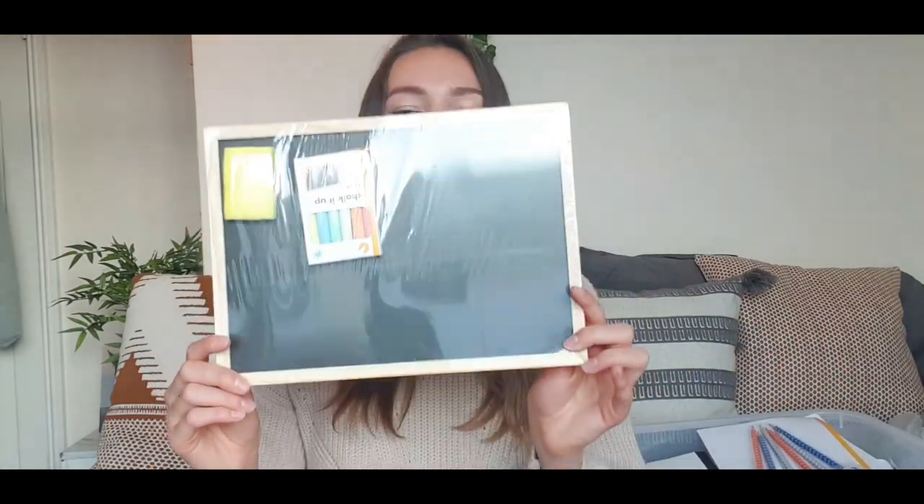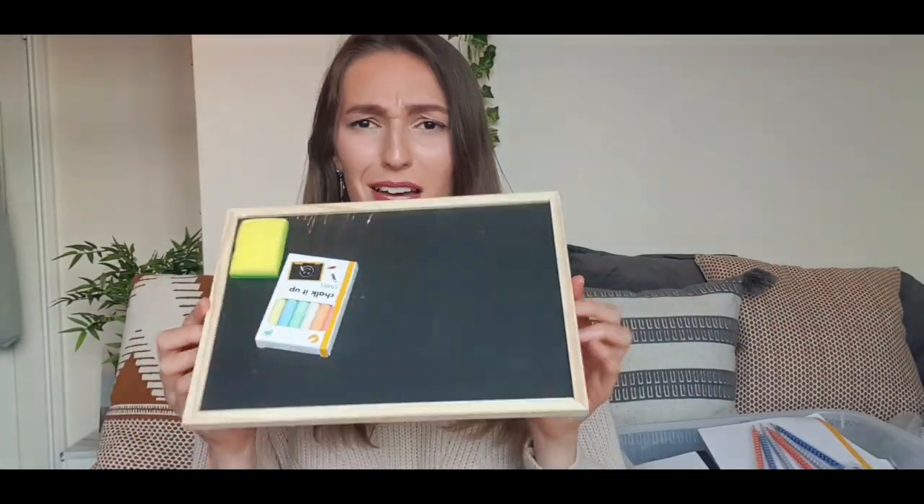From Poundland I got this — it was a £1 chalkboard. I was thinking to put it on my teacher desk and have either a word of the week or a quote of the week. It comes with chalk, but I think I have a chalkboard pen at home so I'll be able to write something a lot easier.